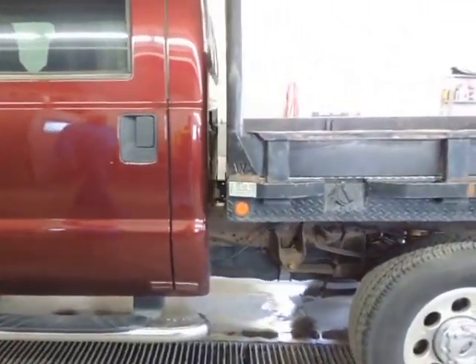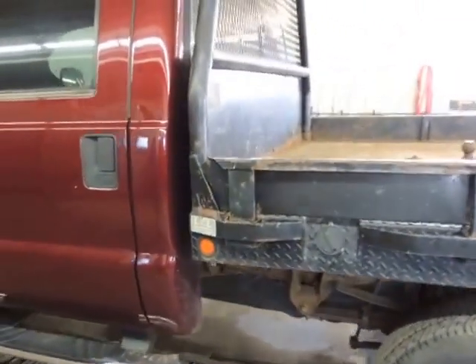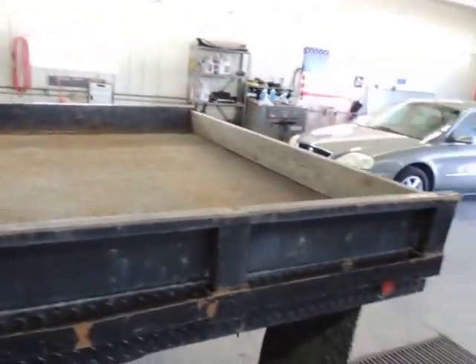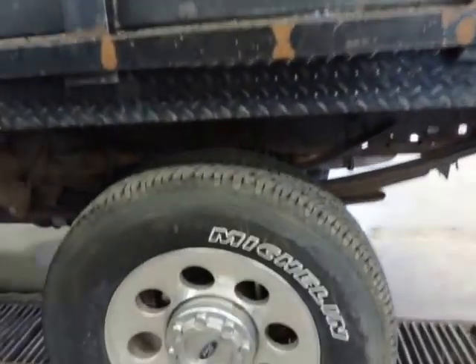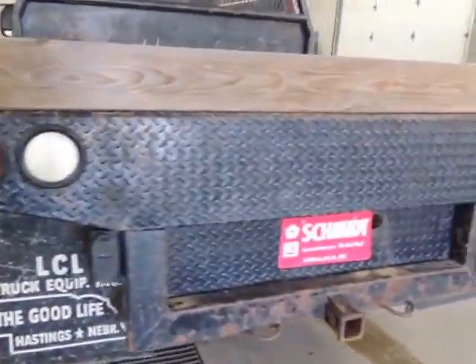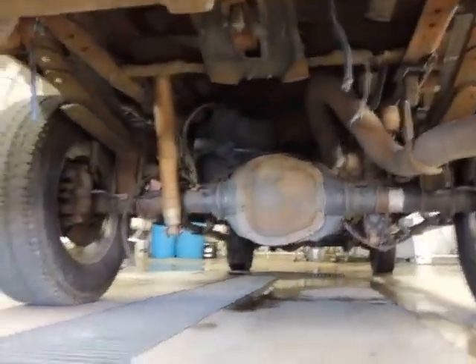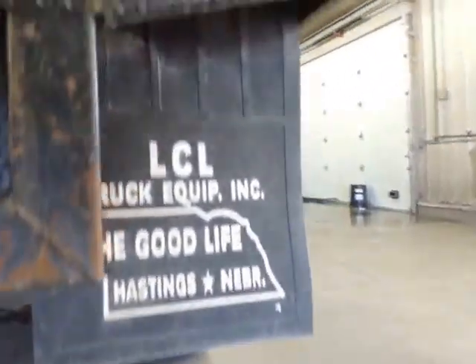Today we're selling a 2006 F350 Ford Crew Cab, 6.5 foot box. It's an XLT, it's got a 6 liter diesel, it's got Michelin tires, it's got a LCL flatbed on it, it's got a Cody hitch, it's got a pretty decent flatbed.